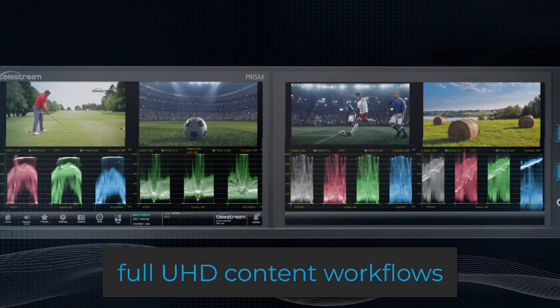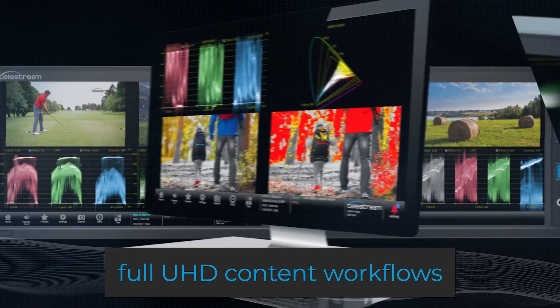Lots of new features in Prism. We have a new rasterizer, we're expanding our support of 2110, supporting Dash 43 for captions, and supporting Dash 22 with JPEG-XS for compressed payloads.